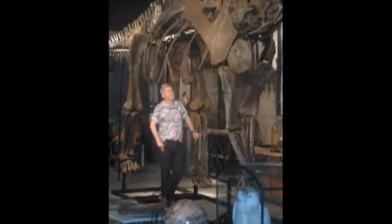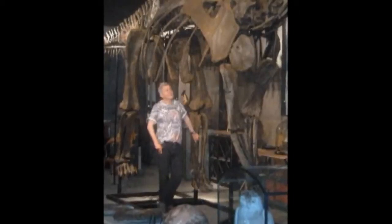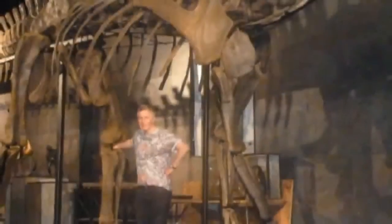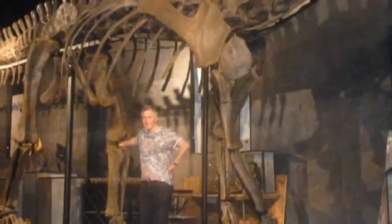The 17-metre specimen is being sold at Summer's Place Auctions in West Sussex next month as part of their evolution sale, which is being curated by Errol Fuller, who recently co-authored a book with Sir David Attenborough.